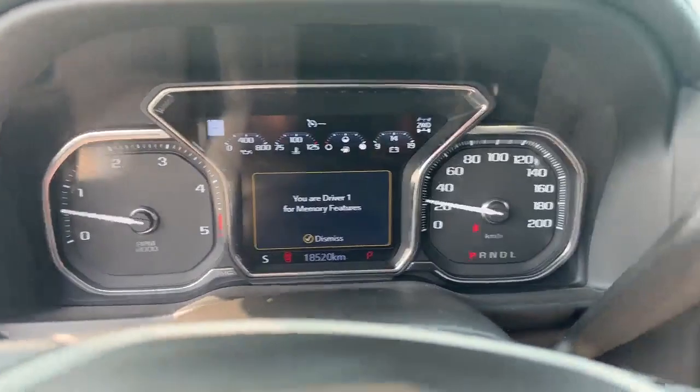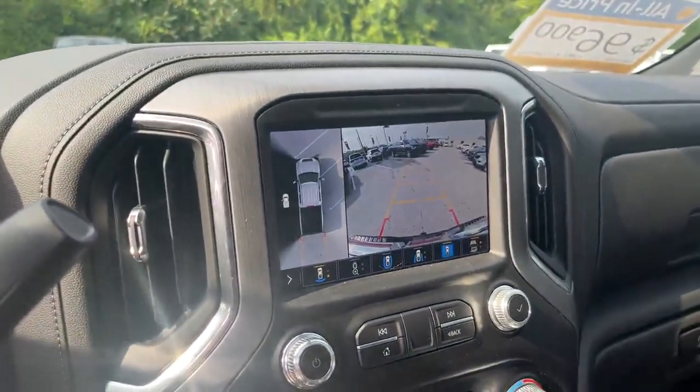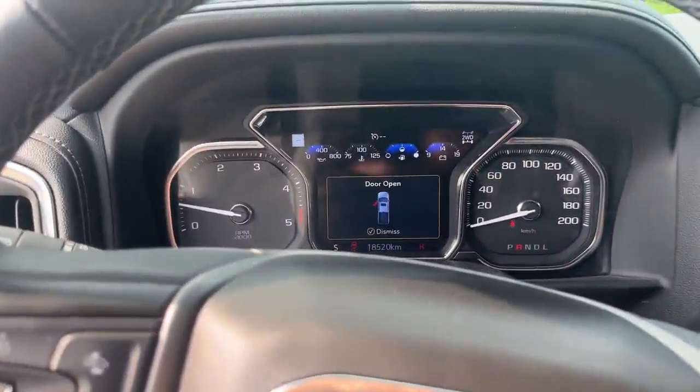18,520 kilometers on it. 360 surround vision camera. Tim Pauly here at Finch Chevrolet Cadillac — if you have any questions about this vehicle, thanks for your time.